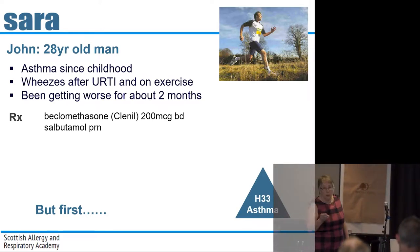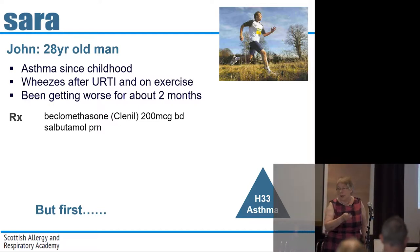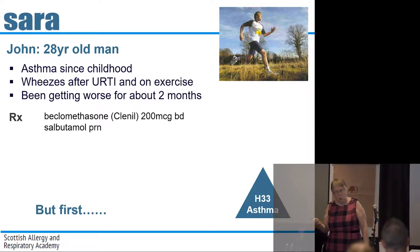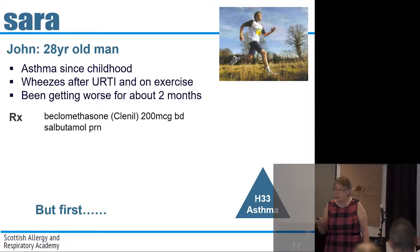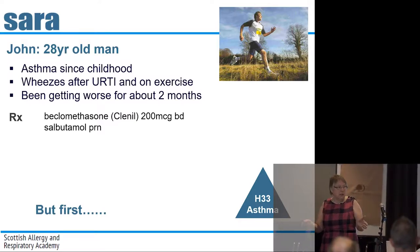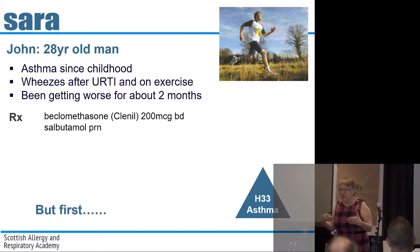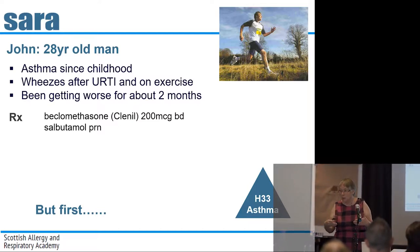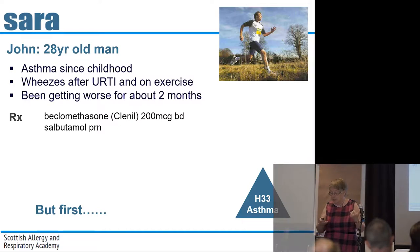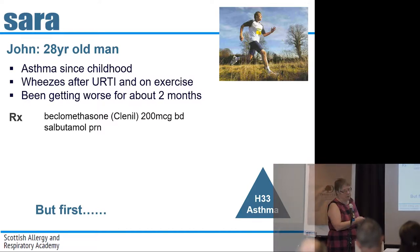Is it actually asthma that's causing his symptoms? It's not that long ago since I had a young man in a fairly similar situation. He looked a bit pale, and I did his haemoglobin and it was six — he actually had an acute leukaemia. So the first thing you do is go back and think: why has this got worse? Is it asthma or is it something else?